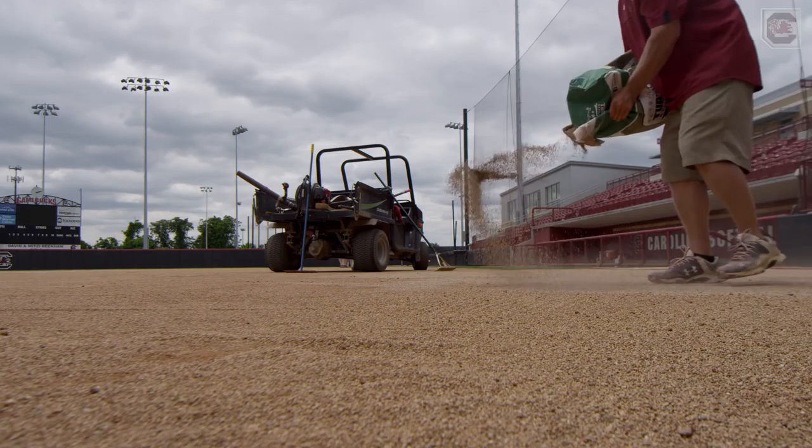The crew is nearly always the first ones at the facility and many times the last to leave. I've been told by other turf managers that it's either in your blood or it's not in your blood. You love it or you don't love it.